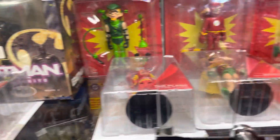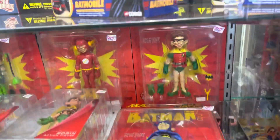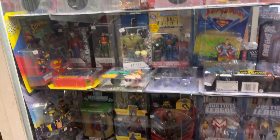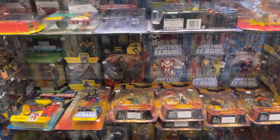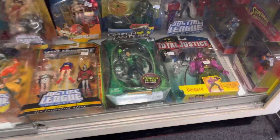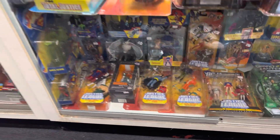Some Batmobiles, more DC stuff, the MATV DC line — I have the two-pack of Batman and Robin I got from Toys R Us a few years back. Some animated Superman and animated DC stuff, and some vintage figures at the bottom. I don't know why that Green Lantern figure is a hundred dollars.